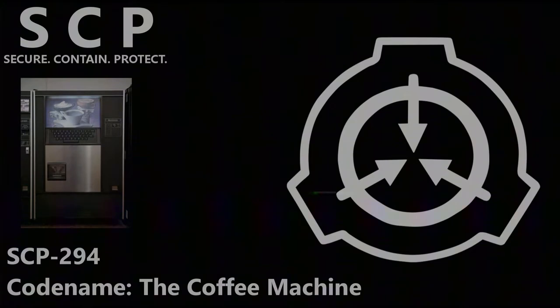Item SCP-294 appears to be a standard coffee vending machine, the only noticeable difference being an entry touchpad with buttons corresponding to an English QWERTY keyboard. Upon depositing 50 cents of U.S. currency into the coin slot, the user is prompted to enter the name of any liquid using the touchpad. Upon doing so, a standard 12-ounce paper drinking cup is placed and the liquid indicated is poured.